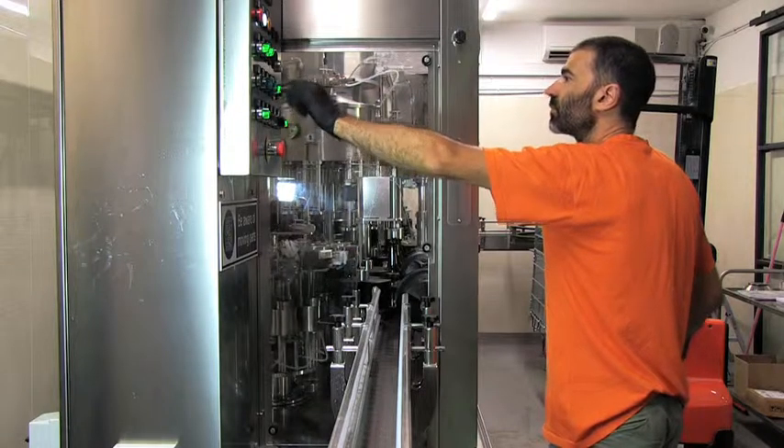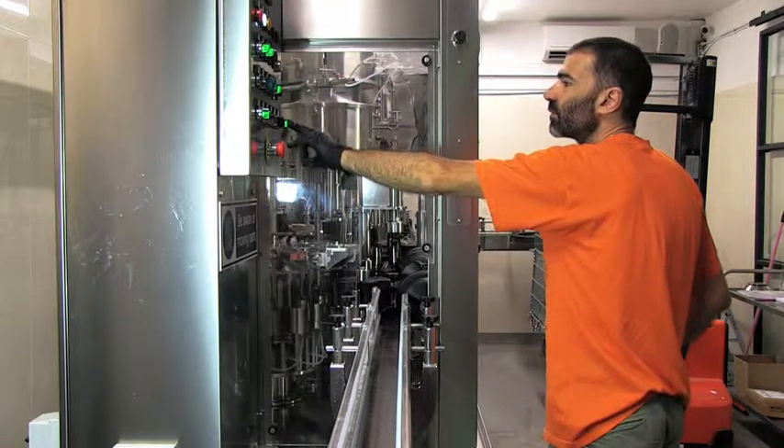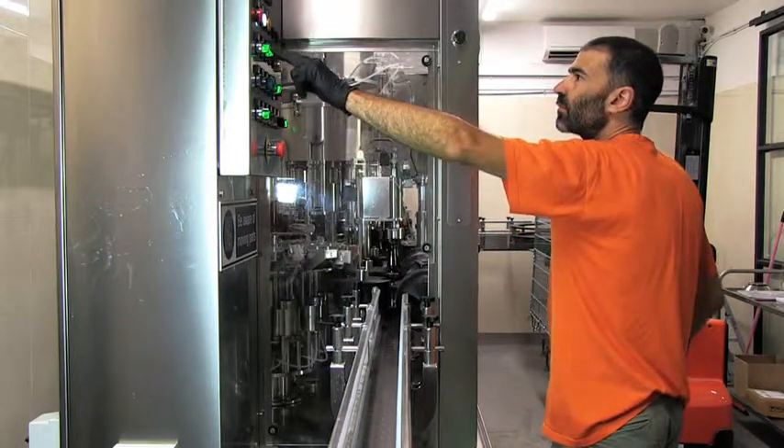At the moment we are brewing four different types of beers, and we are planning to brew some seasonal beers for next year. Lord Chambray is the first craft brewery on the island of Gozo. So let's have a look at the beers.